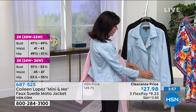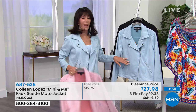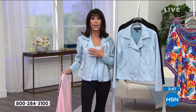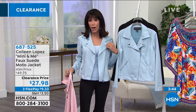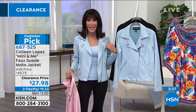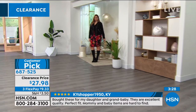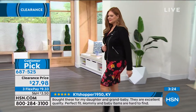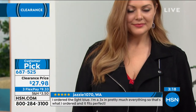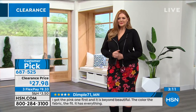It looks fabulous both zipped and unzipped. The notch collar stays right in place — I didn't have to tack it or tape it. All the hardware on this jacket is functional: zipper pockets, asymmetrical zip on the side. Again, measure your bust and waist, choose whichever is bigger so it zips properly. It's very, very soft.